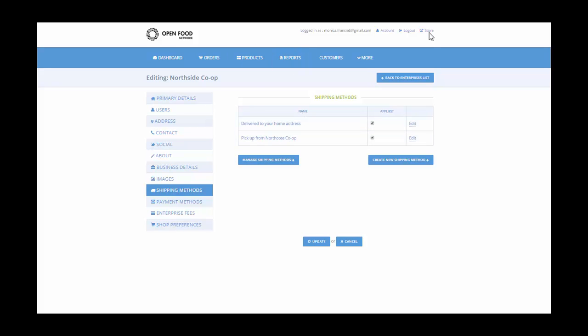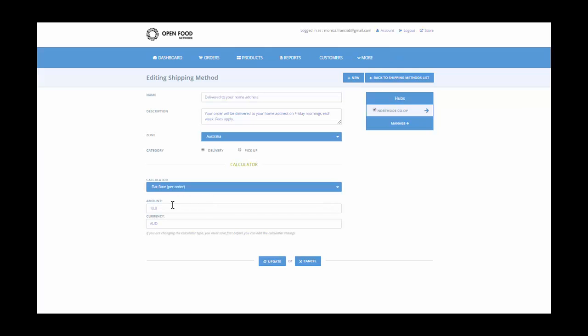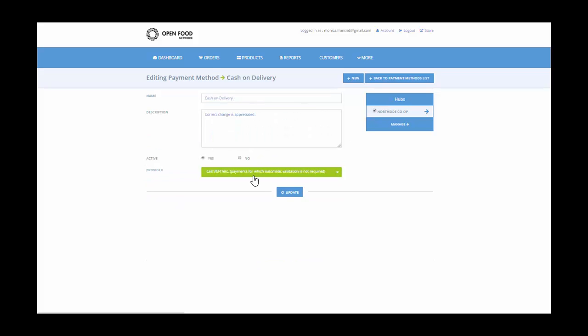Enterprises can create shipping methods that suit them such as delivery or farm gate pickup. This allows you to add different charges for different shipping methods. As you can see here, delivery has a $10 flat rate attached, whereas pickup has no charge.